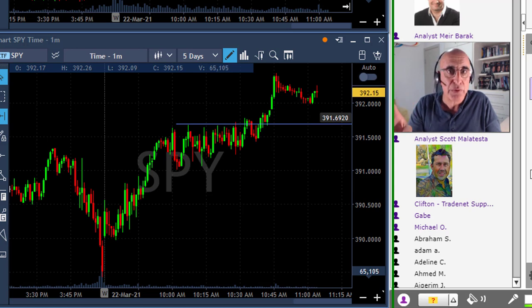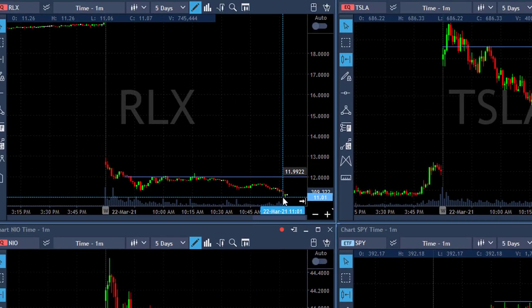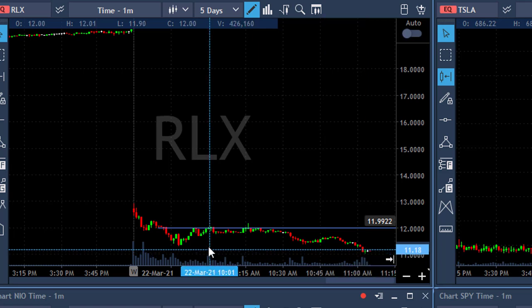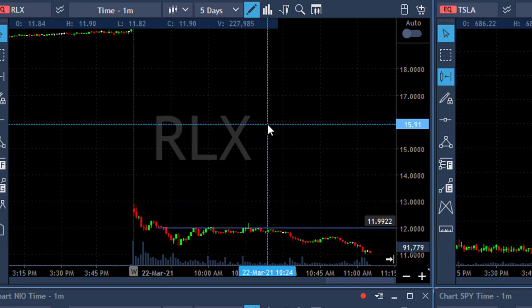For a stock like Tesla, about 60 percent of the intraday movement comes from the S&P 500 — that's the institutional traders pushing it up when the market moves up. But for RLX today, that would probably be maybe 10 percent. So it's more about the fear and greed of traders like us. That's also something important to understand — it's not always that market direction matters.